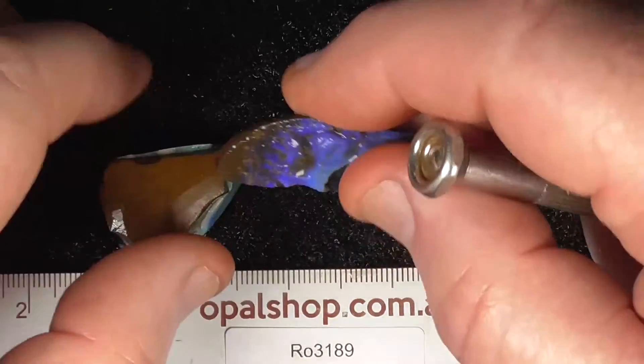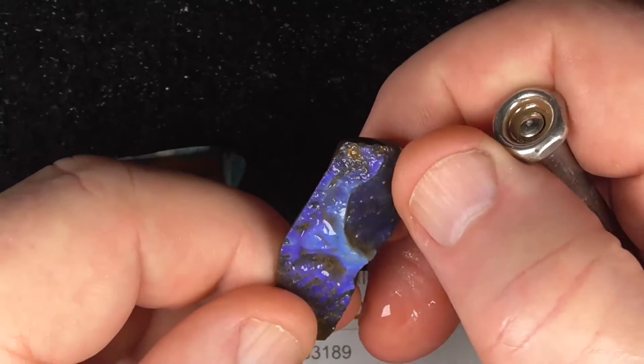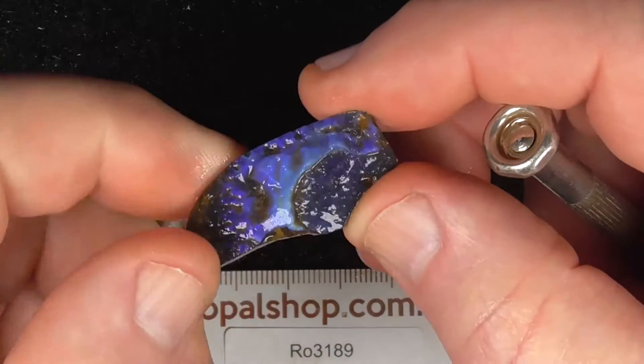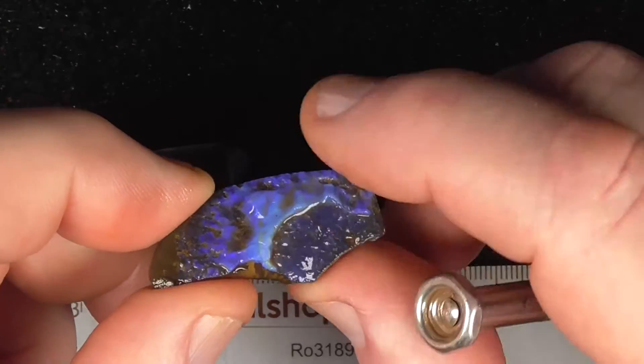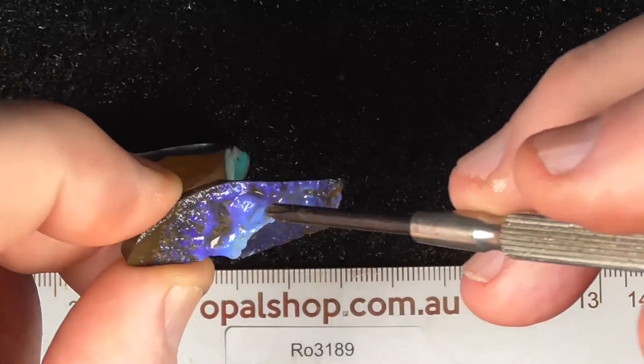That's the other piece. Like the face, some hollows in it there.